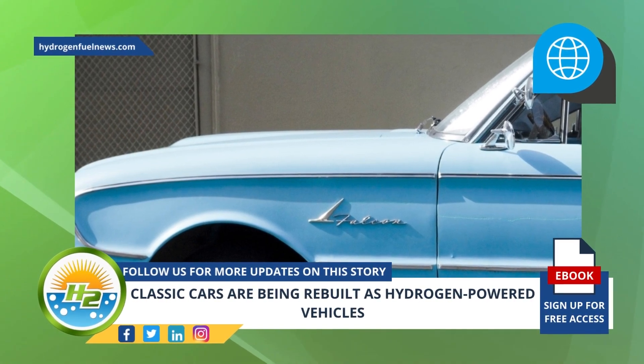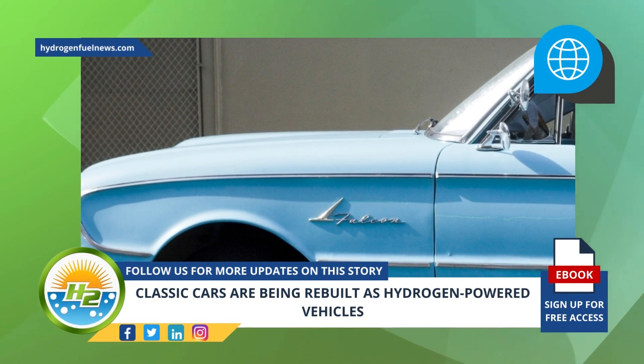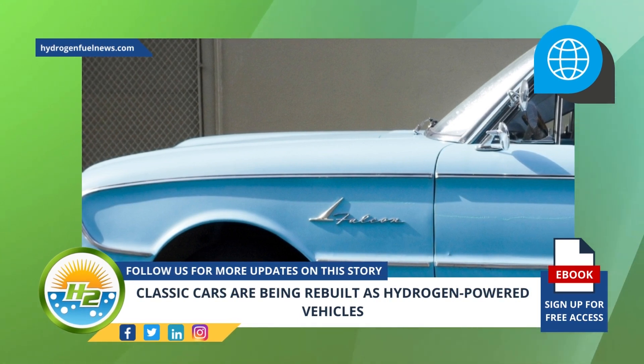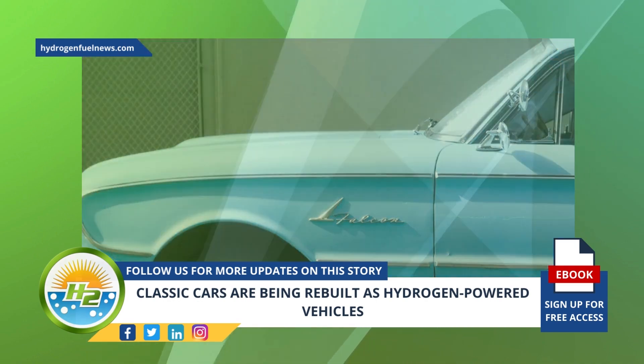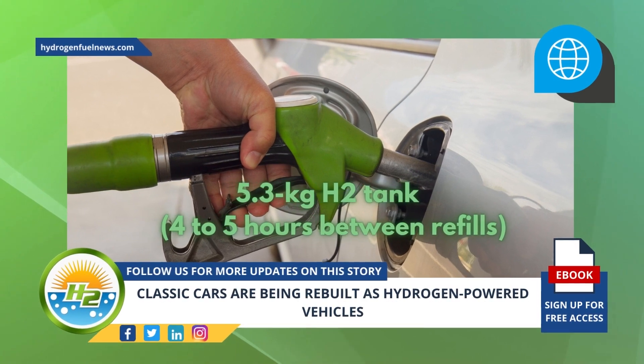Though full specifications for the rebuilt classic hydrogen-powered vehicles haven't been released, Errington Performance has said that the H2 ICE in the Free Bird should improve the car's power by about 10 percent compared to gasoline. Rated at 460 horsepower, the 5.3-kilogram H2 tank gives it a driving range of four to five hours between refills.